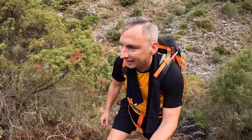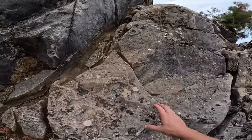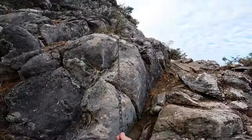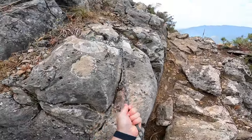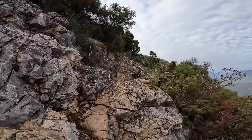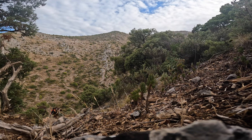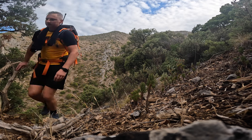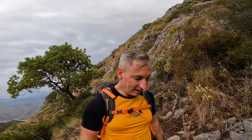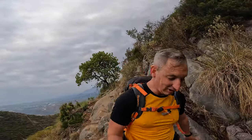We've got some more proper climbing to do right behind us. I can see the chains again, so I'm going to put the camera away. It's really something different — a lot of rock climbing. It's absolutely awesome, I love it.